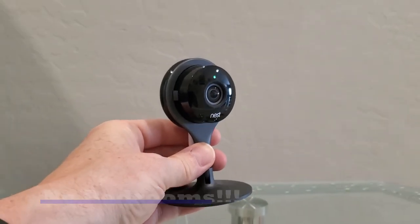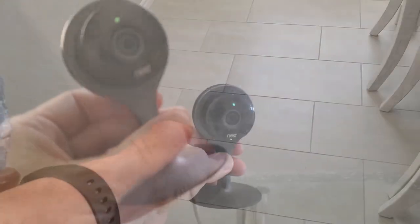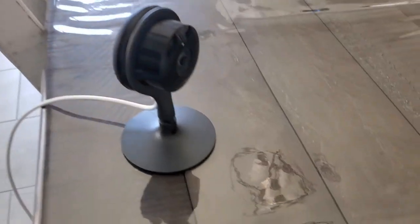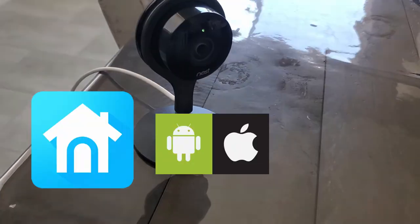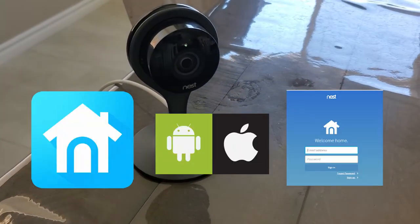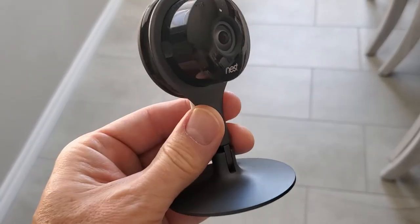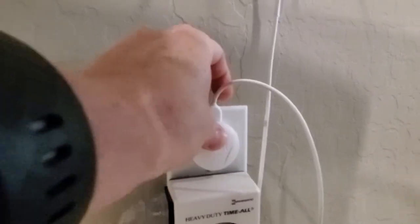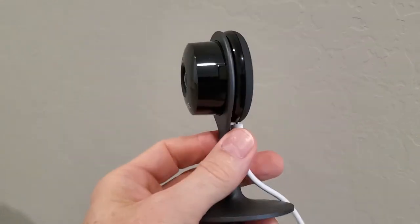Second, is the Nest Indoor Camera easy to set up? The simple answer is yes. The Nest camera setup is as easy as downloading the software for Android or iOS, creating an account, scanning the barcode on the back of the camera, plugging in the camera to the wall outlet, and finally signing into the Wi-Fi network.